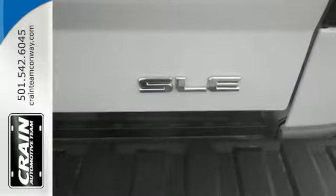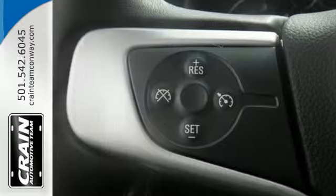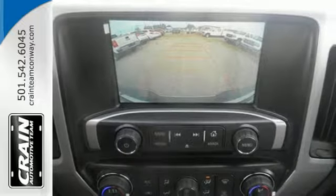For your safety, it has Hill Start Assist, Stabilitrak with Traction Control, and Electronic Trailer Sway Control. This truck offers a premium driving experience with GMC signature LED lighting and color touch radio.